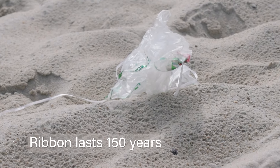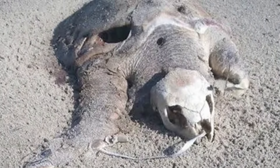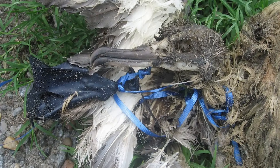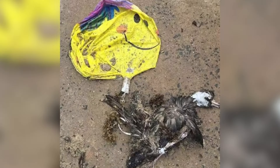In doing so, these animals will mistake them for jellyfish or other forms of food. They will ingest them. They either starve to death because it blocks their digestive tract, or they become entangled in the ribbons and are choked. Eliminating balloon releases is something that we need to do.